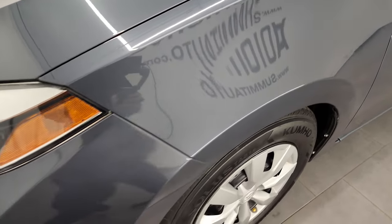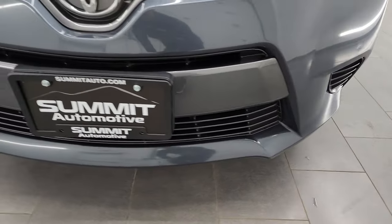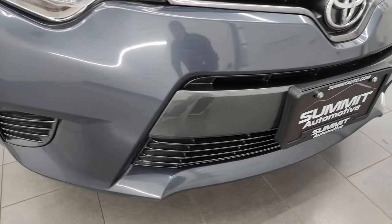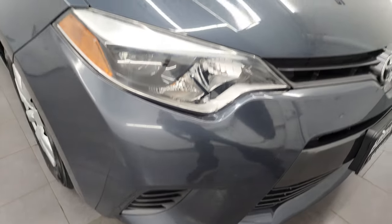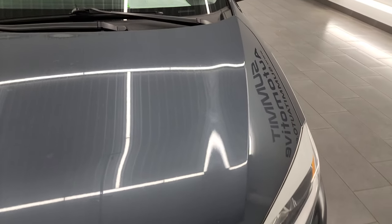Driver's side front fender is in nice shape. You get the projector style headlamps. The front bumper is in really nice condition — I didn't see any major dents or cracks in it. The hood is in nice shape as well, no dents on there.